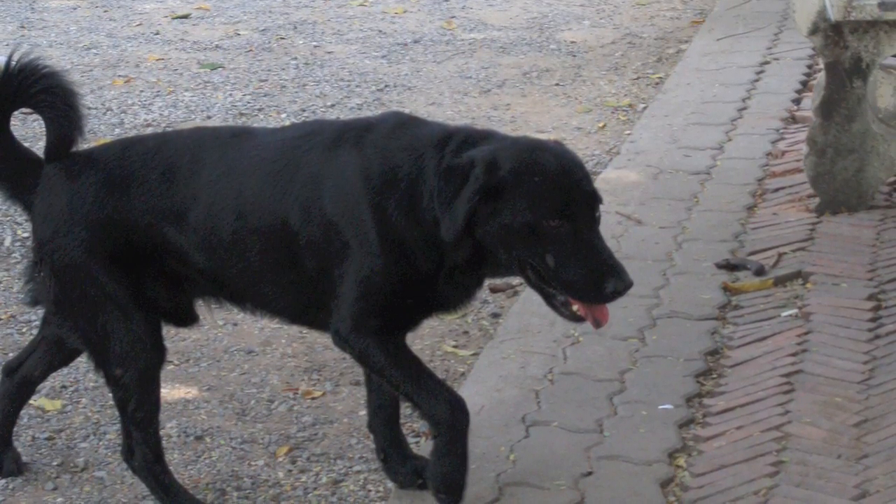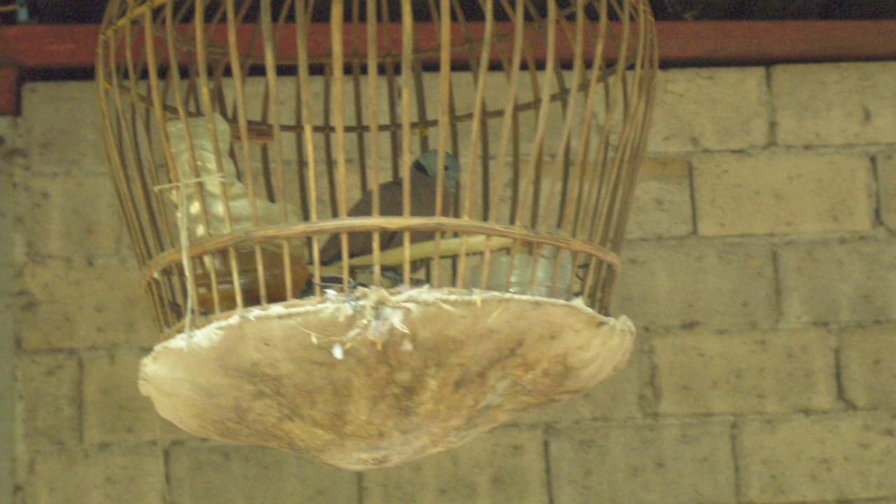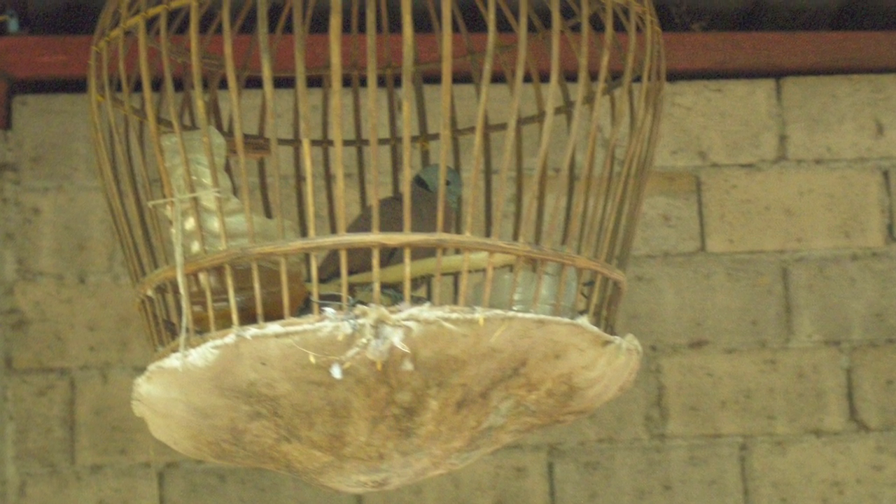This is a traditional Thai guard doll designed to keep the house safe. This is a bird in a cage.